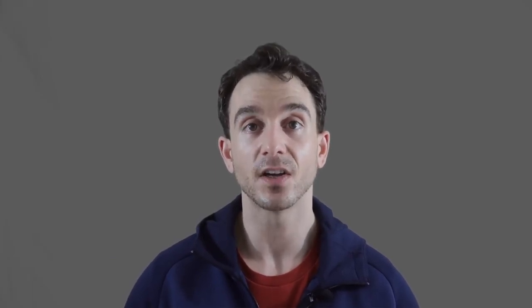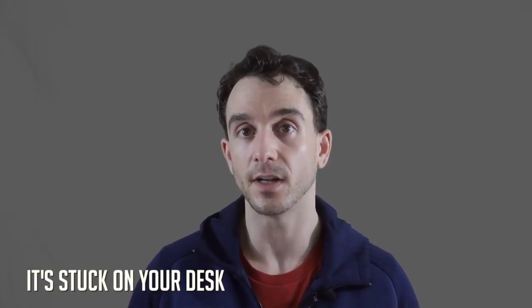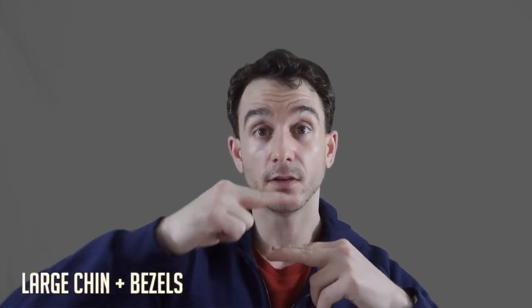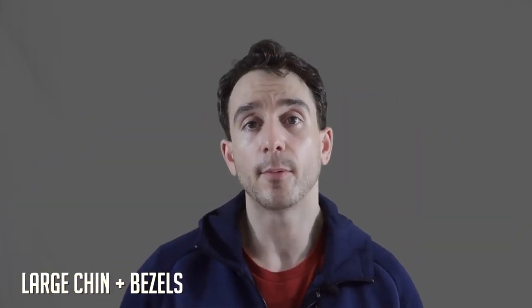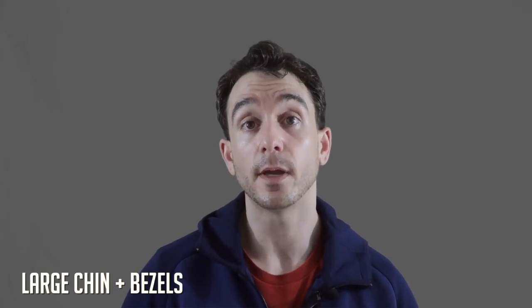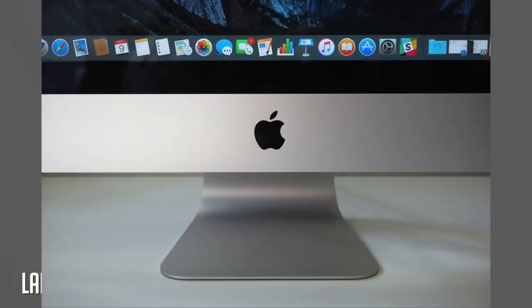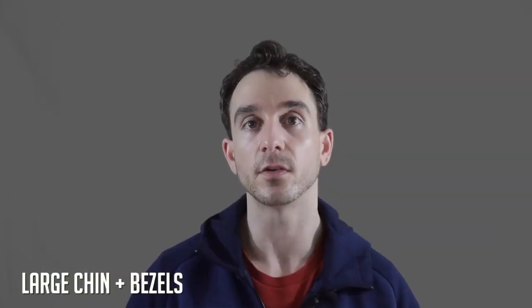Now let's talk about the cons of the iMac. The biggest con is zero portability — that thing is stuck on a desk. But if you bought an iMac, that shouldn't be a problem for you. The current iMac also has some pretty big chins — gaps at the top and bottom — and that's something Apple will probably streamline in the next refresh or redesign. You can tell they could get more screen real estate by reducing those chins and bezels.